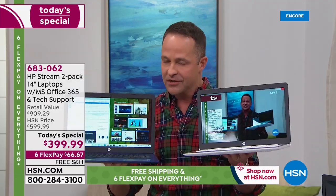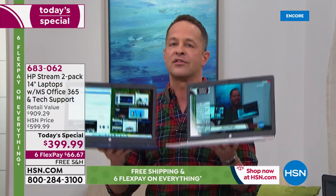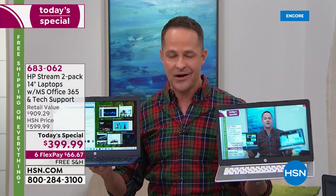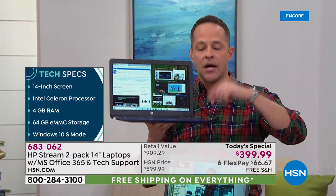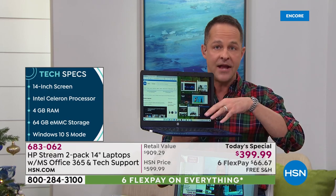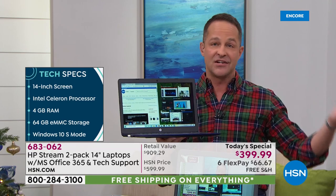You're getting the best processor brand in the world. You're also getting Windows 10 in S mode. Windows 10 in S mode means you won't have to buy antivirus for your computer — your computer is forever protected and does not need antivirus. We've also doubled the internal memory storage to 64 gigabytes.